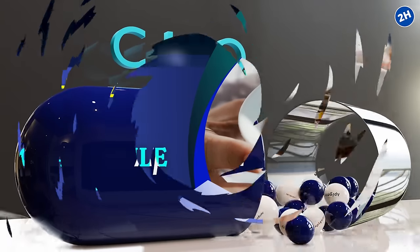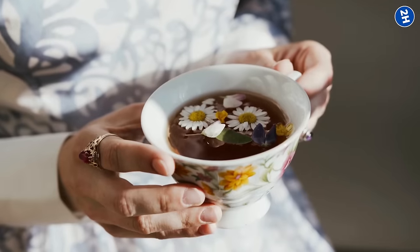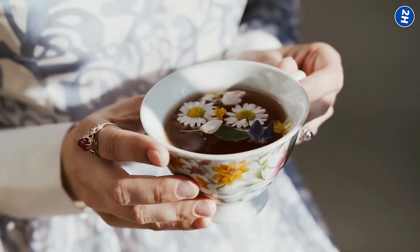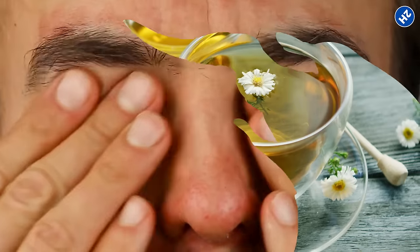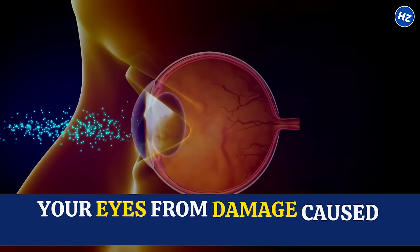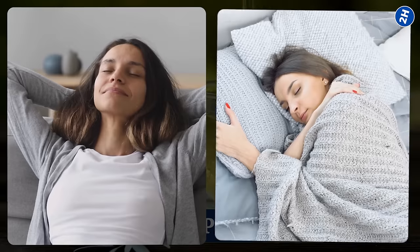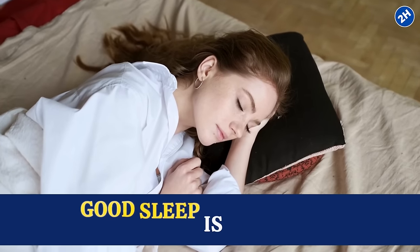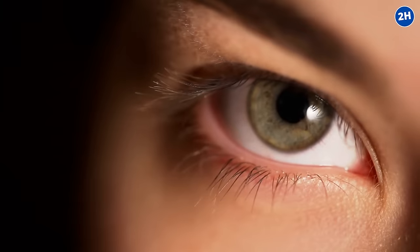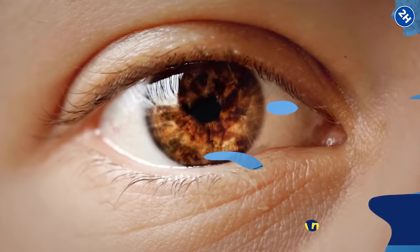Number 14: Chamomile Tea. Chamomile tea contains something called apigenin, a compound that has been linked to reducing inflammation. So if your eyes are feeling a bit irritated or tired, a cup of chamomile tea could calm things down, reducing any redness or discomfort. Chamomile tea also contains antioxidants like flavonoids and terpenoids that protect your eyes from damage caused by harmful free radicals. Chamomile tea is also known for its soothing properties, which promote relaxation and better sleep — and good sleep is essential for overall health, including eye health. When you get quality rest, your body has a chance to repair and regenerate, including your precious eyes.